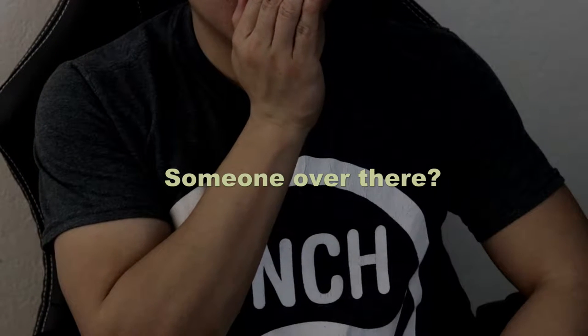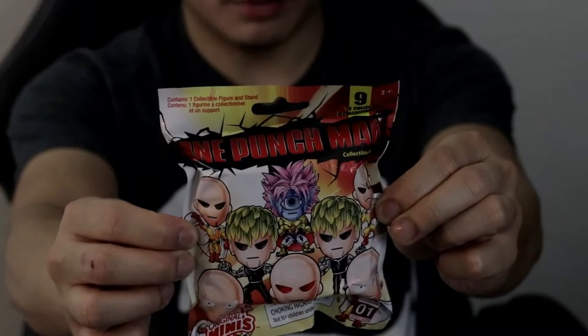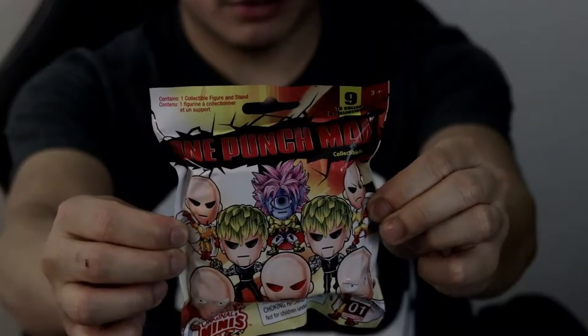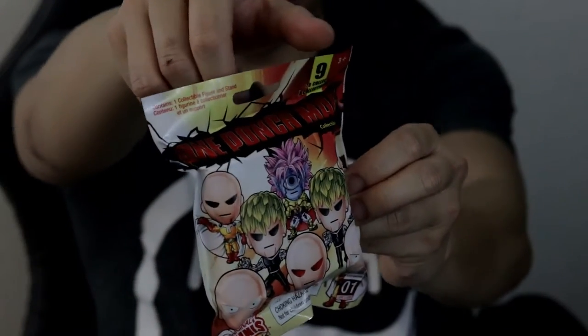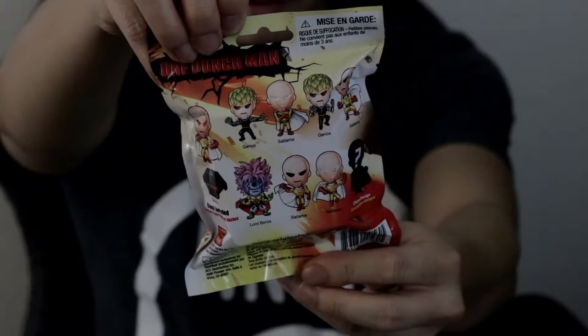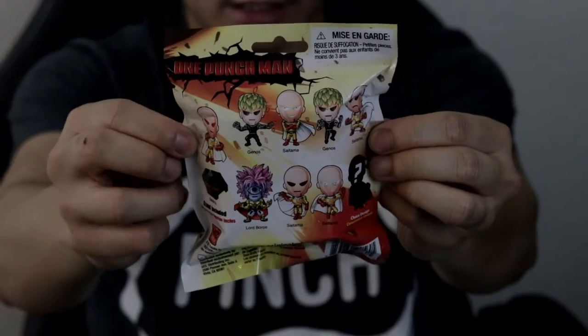Hey, what's up YouTube — new medicines here and you're watching the 'I Am You, You Are Me' channel. Today I'm going to show you this very cool stuff I came across: this is what we call the One Punch Man original minis collectible figures. It's a blind bag where when you open it, you randomly get these eight figures.